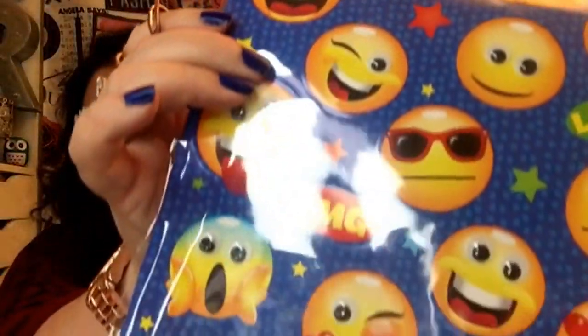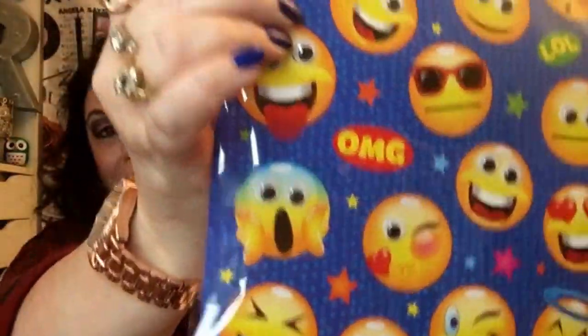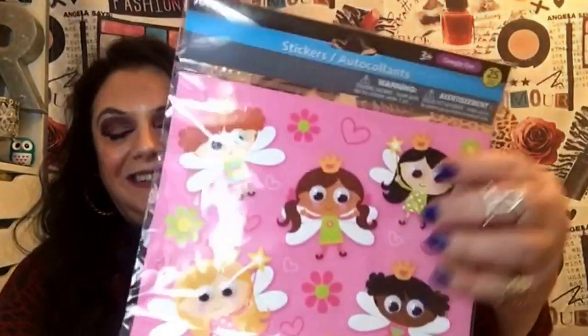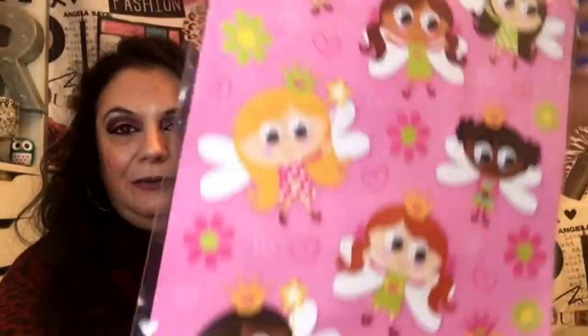I picked up these stickers — aren't they darling? There are 25 in the pack, and I call them 'jimolis.' I bought two packs. I also got these little googly eye stickers — I thought they were so cute and I need to go back for more.